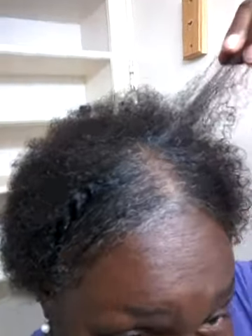I hadn't had no perms or anything on my hair. My hair is all natural. The texture of my hair, it can be worn straight or wavy or curly. Right now it's in the curlish, small curl patterns.